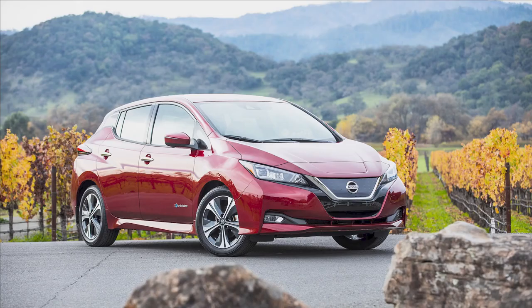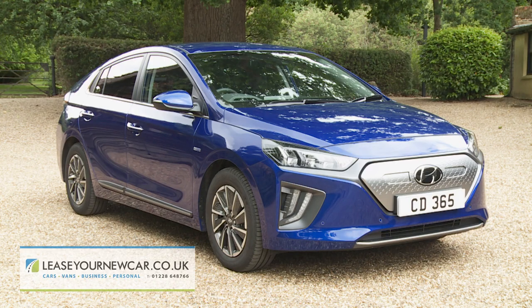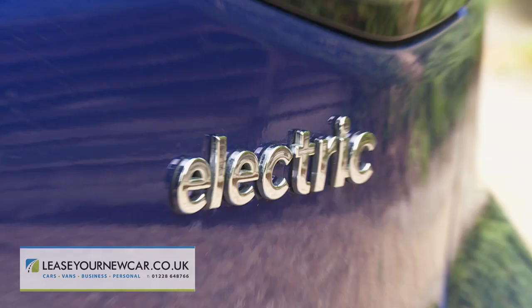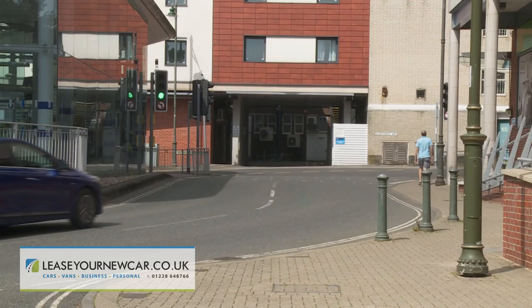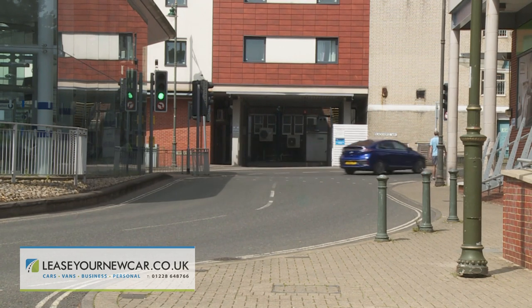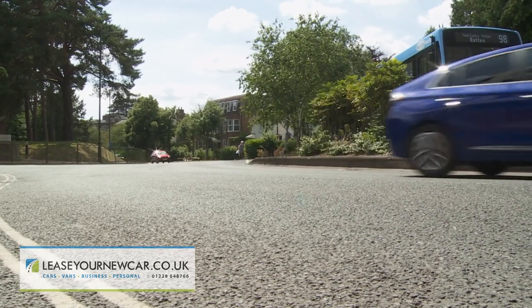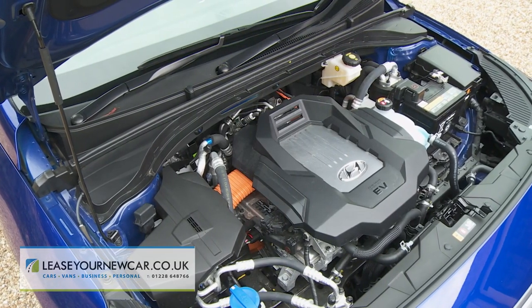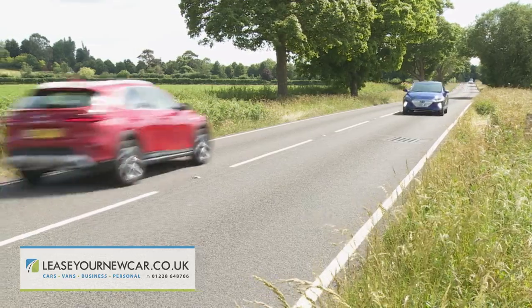Hyundai believes the market-leading Nissan Leaf has had its own way for far too long in the affordable part of the slowly growing full electric car segment. They've aimed this full electric Ioniq model directly at that car, as well as at other key segment models like the Volkswagen ID.3. On paper at least, this car certainly seems to offer a package that eco-minded buyers will want to consider, especially in this revised form where a larger 38.3 kilowatt-hour battery extends the WLTP-rated driving range to 182 miles.